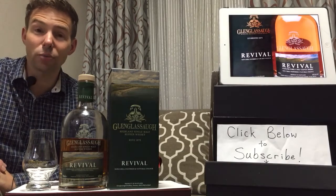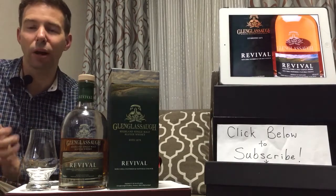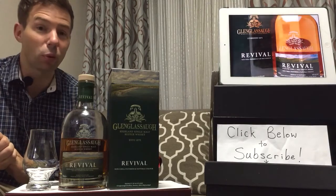Hello, Whiskey Taste Trippers. Welcome to Whiskey Whistle. I'm your host, Mark, and this is Whiskey Review No. 115.